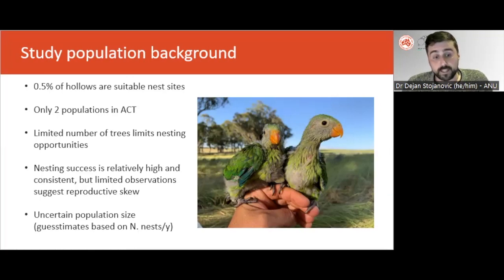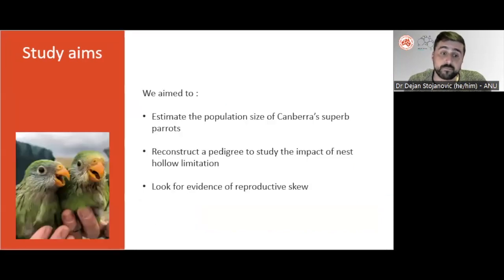The population size of Canberra's superb parrots was not known and could only be inferred based on the number of nests detected each year. Knowing the local population size was a high priority for managers because the breeding colonies are threatened by urban expansion, and key measures of success of mitigation efforts include measures of population size change. Here we use population genetic approaches to address three key aims that we hoped might enrich our knowledge of the ecology and demography of Canberra's superb parrots.